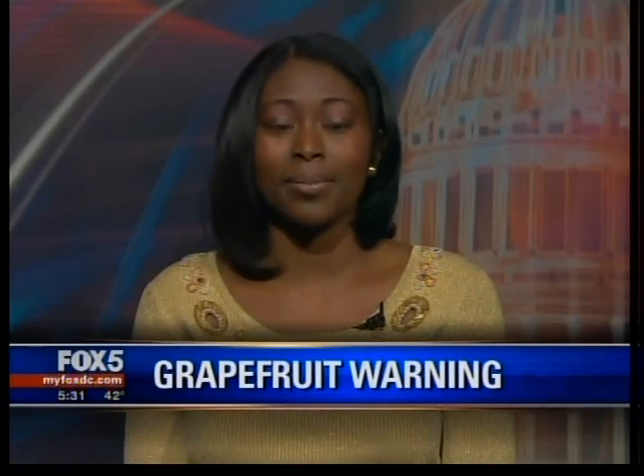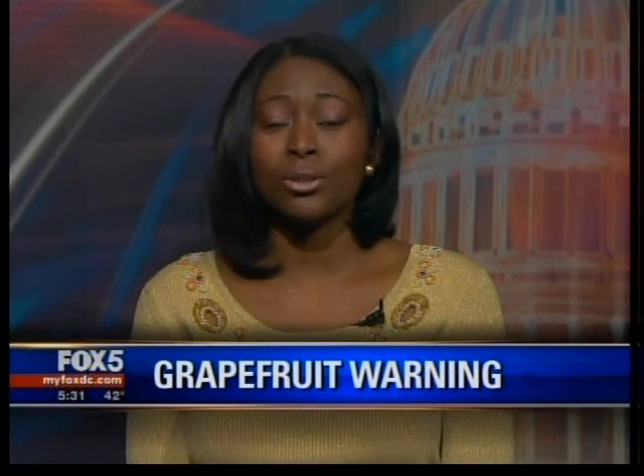Well, there is a compound in grapefruit juice called furanocoumarins, and those compounds can actually inactivate the enzymes that tend to metabolize certain drugs. And so when individuals consume grapefruit juice, what happens is that those enzymes are not metabolizing the drugs. As a result, the drugs actually accumulate in the body, causing the patients to experience toxicity from the drugs.